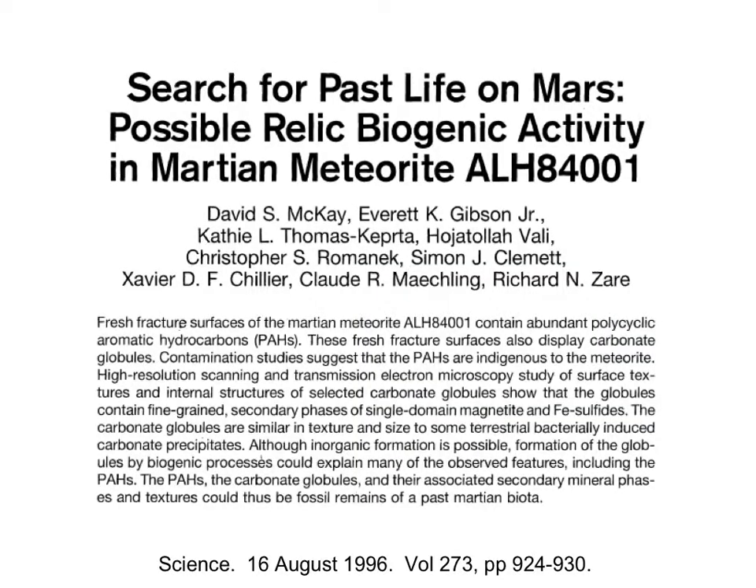This was the paper in the journal Science that started all of this interest in this meteorite, and whether it included fossil evidence for early life on Mars.